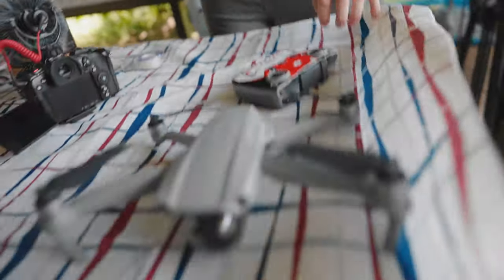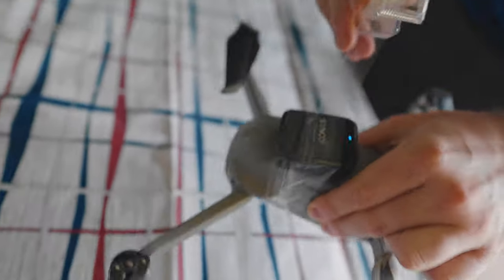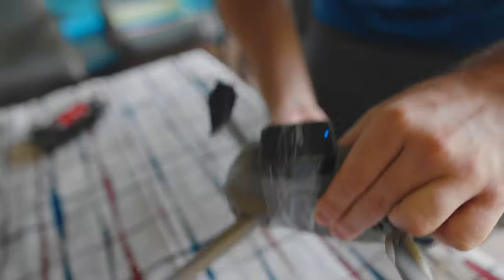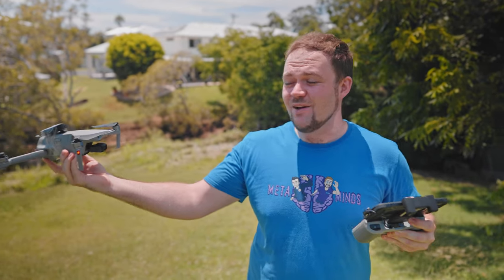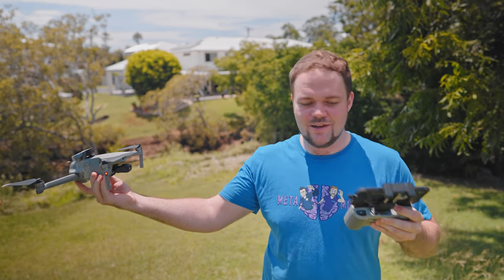I think we've got one more test in us though. Oh no. It's gonna be pretty windy up there dude. We'll be fine. Seems pretty sturdy. Yeah, we got this. For the final test, we're gonna see how far we can push this microphone. What's the range like on this bad boy? Let's give it a go.